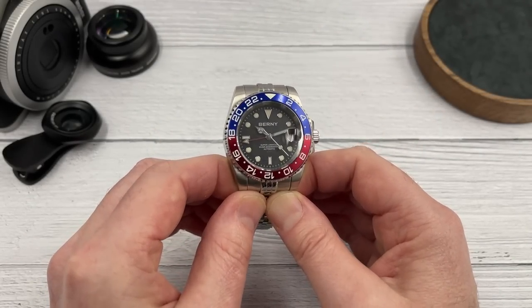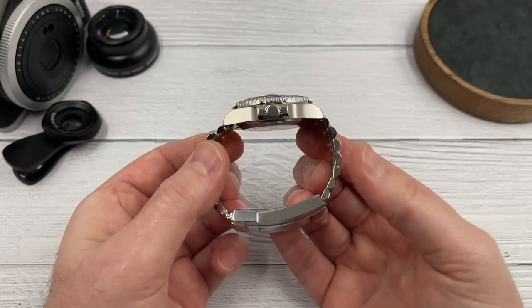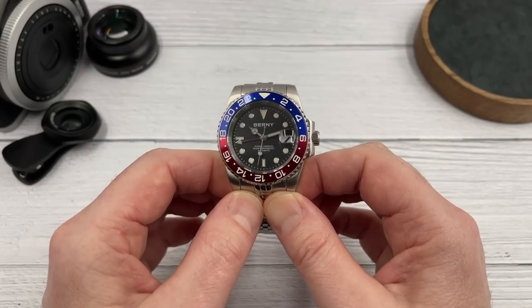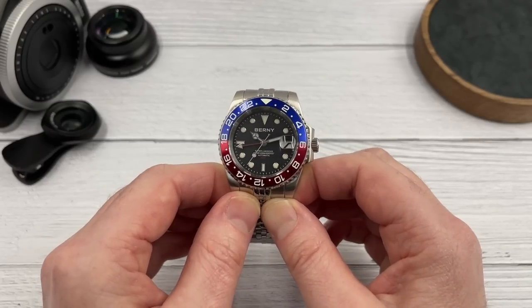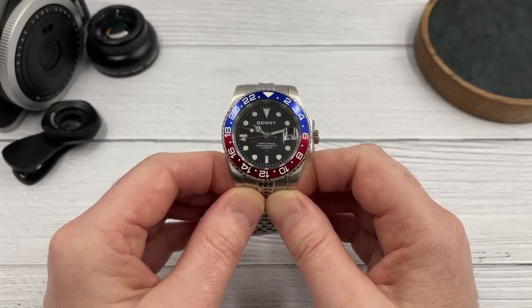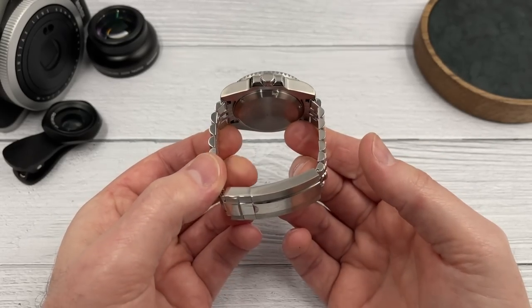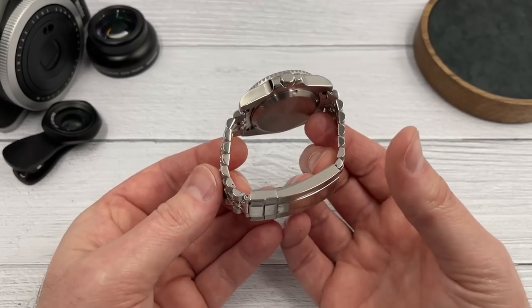My first impressions of this watch are pretty good. Bernie watches on the whole are made very nicely; the specifications are always strong and this watch is no different. But like every watch, it does have a few weaknesses. Let me run through the specifications and some of the strengths and the weaknesses. We've already spoken about the movement — the automatic GMT movement. That's a good start. 316L stainless steel throughout: case back, case, crown, bezel, and bracelet and clasp.